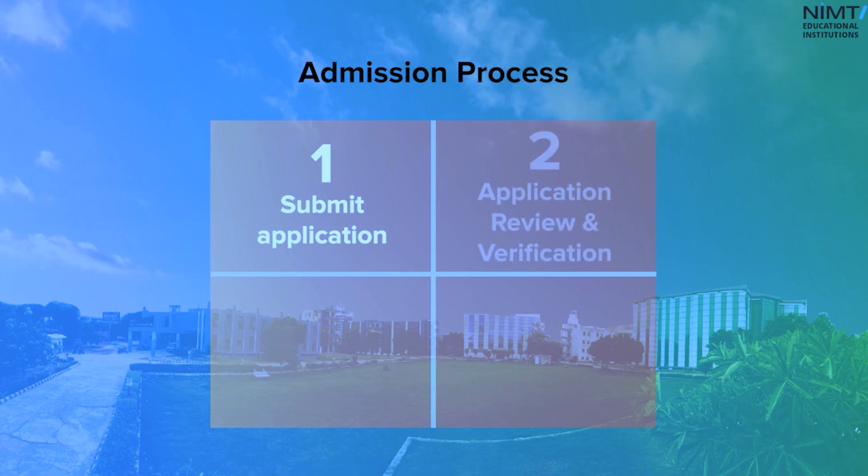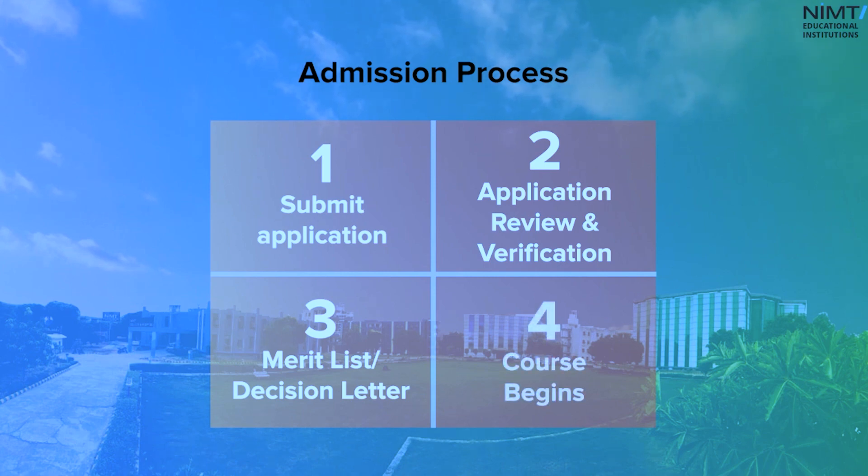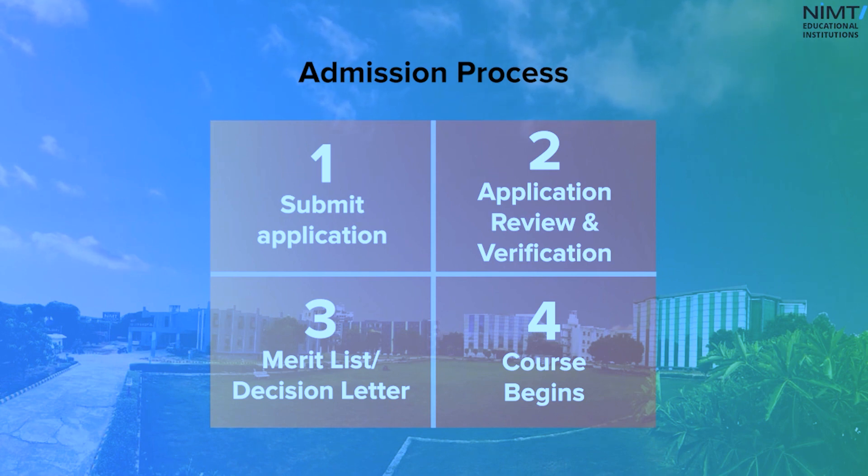You can continue with the Bachelor of Physiotherapy. So even if you are not from a medical field, even if you have not taken Biology in your 12th standard, you can still opt for Diploma in Physiotherapy, complete the two years of Diploma, get your Diploma, apply for lateral entry, and get admission into Bachelor of Physiotherapy — directly into the second year. And in the next three years, you'll be a fully qualified Bachelor in Physiotherapy as well.